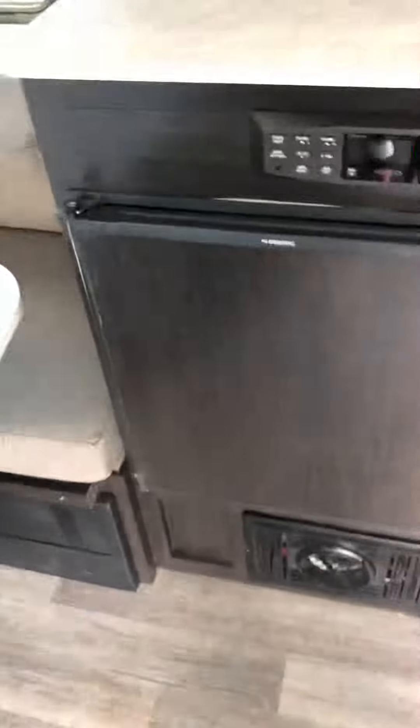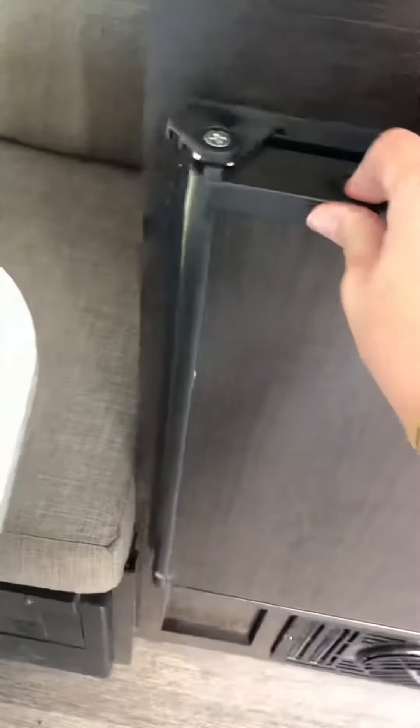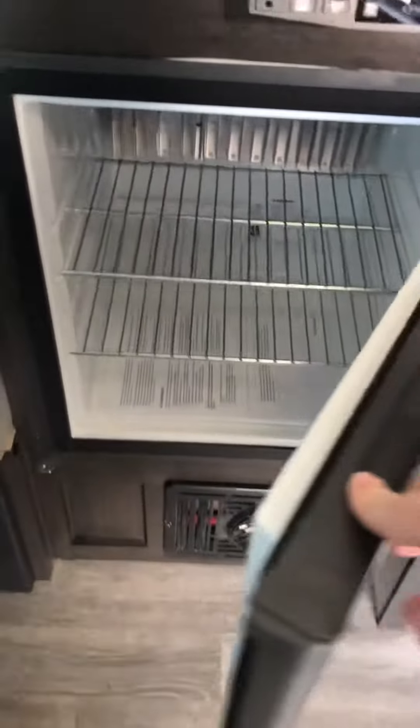This is the wet bath, so you have your toilet and shower, and that just closes up nicely for privacy. Here is the little refrigerator, and it also comes with a nice CD player.